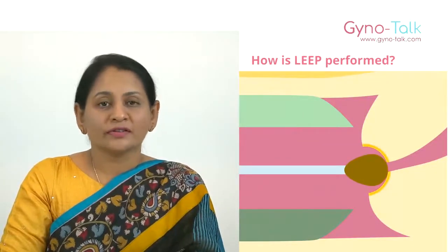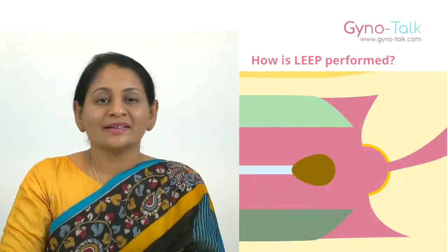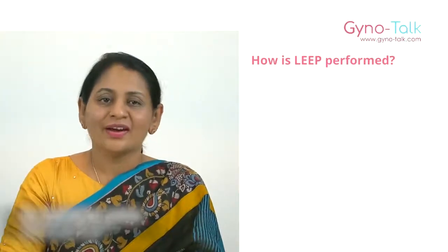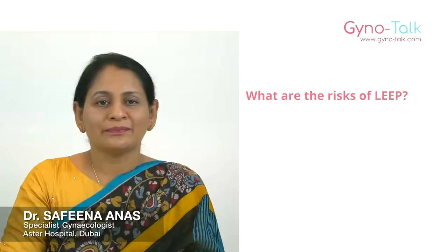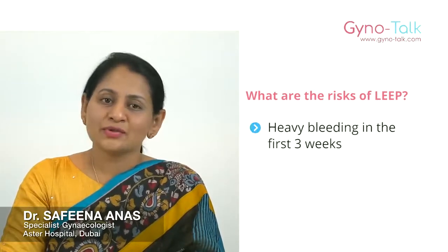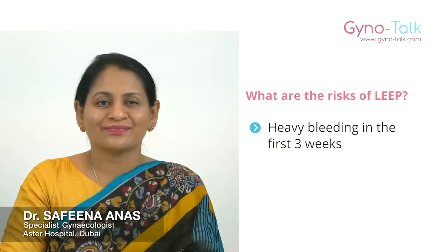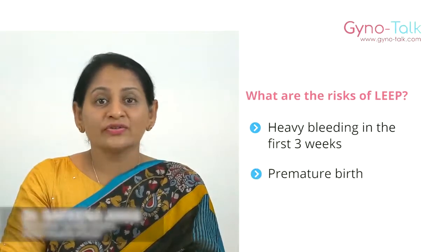The tissue that is removed will be sent for biopsy. What are the risks of LEEP? The most common risk is heavy bleeding in the first three weeks, as well as an increased risk of future pregnancy problems like premature birth.